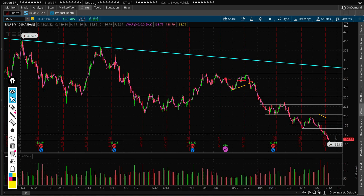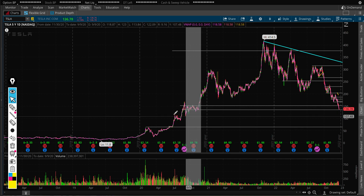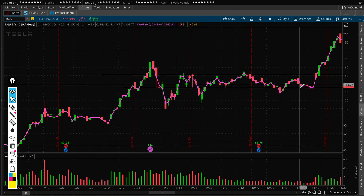If we go back to 2020 levels — it's been almost two years since Tesla has been in this range. It did trade at these levels last time back in 2020, in the range of $135 to $151. The lower side of that range is around $130, but that does not mean this is necessarily a support.